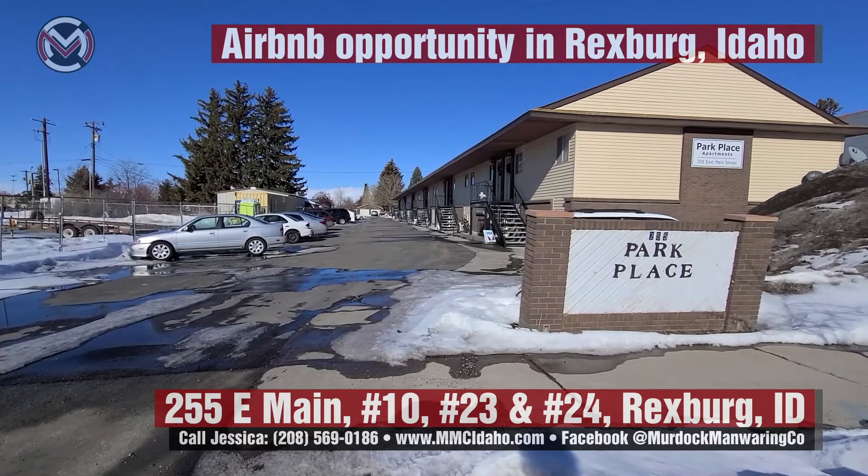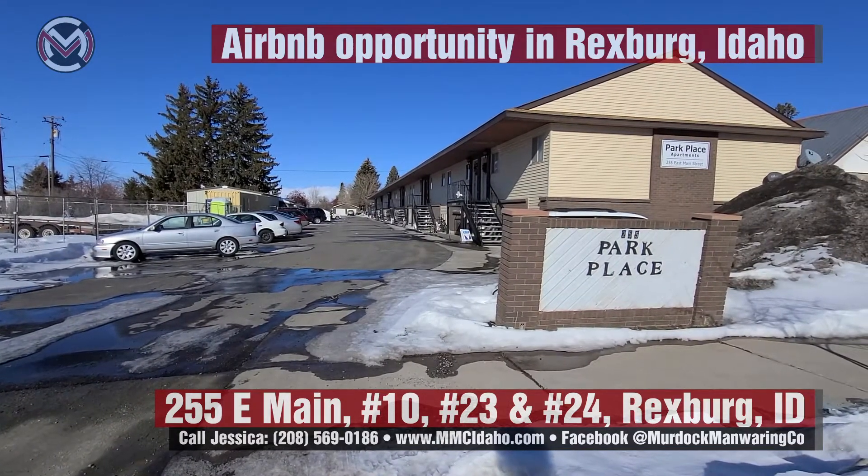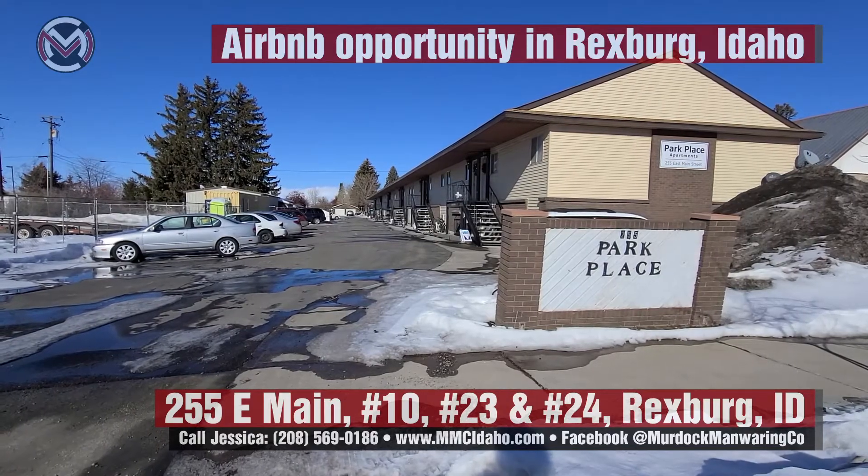If you have any questions, give me a call at 208-569-0186. I'm Jessica Carton with the Murdoch Manwaring Company at Keller Williams Realty East Idaho.